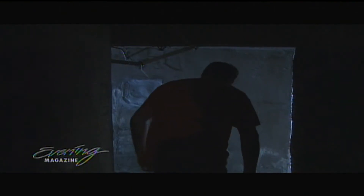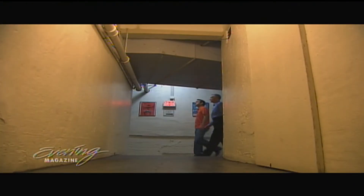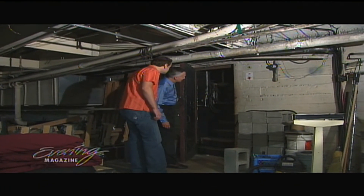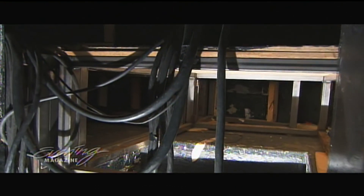Hall after hall, room after room, there's more and more history to explore. Where does this lead to? This leads to the orchestra pit. I didn't notice one. There isn't one anymore.